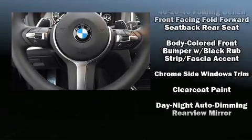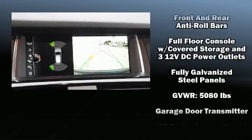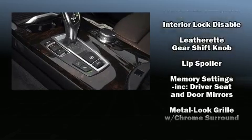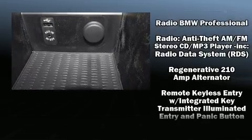BMW ensures the safety and security of its passengers with equipment such as dual front impact airbags with occupant sensing, head curtain airbags, traction control, anti-whiplash front head restraints, a security system, an emergency communication system, and four-wheel disc brakes with ABS.